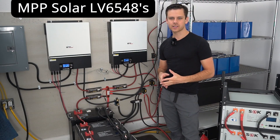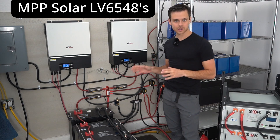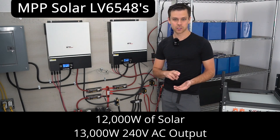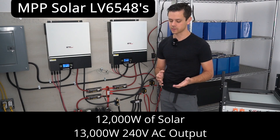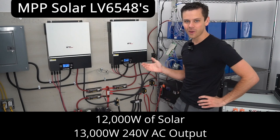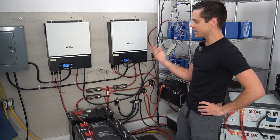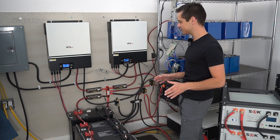As you guys know, we've been running LV6548s for my main workshop system. I use this system with 12,000 watts of solar to charge my Tesla, to run two air conditioners, and to do Bitcoin mining as a load dump if I get excess power. And it works so well! I was going to replace this with Victron components, but this thing is solid, so why even touch it? I know it looks messy, but it's been working flawlessly.